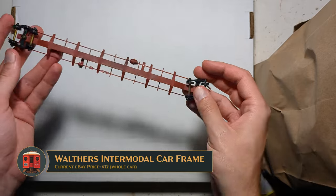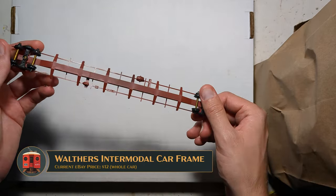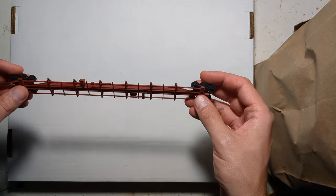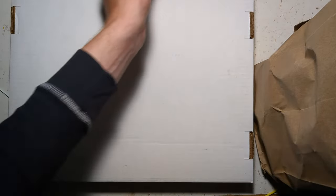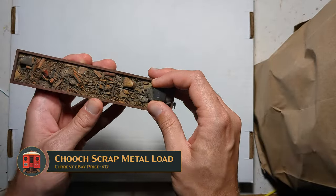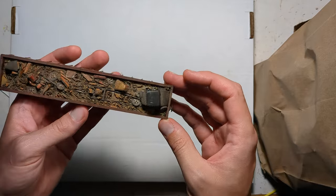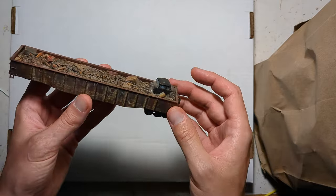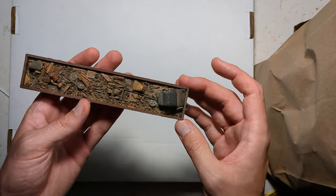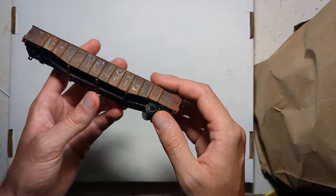This is a frame from a Walther's F85 intermodal car, so perhaps I'll do some kitbashing using this and turn it into a new flat car. This is just an Athearn 50-foot gondola, but it has one of those expensive Chooch loads in it, notably with a '32 Ford kind of lumped in there. Not exactly the world's most realistic load, but definitely evocative. I'll probably save this load and scrap the car.